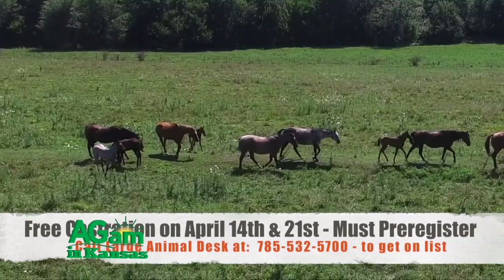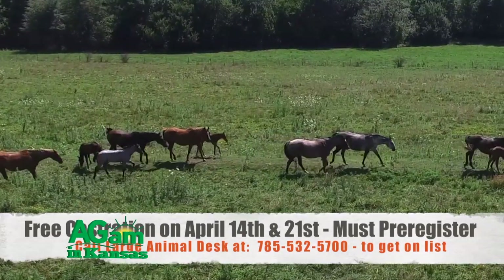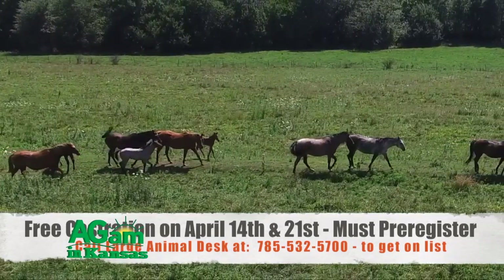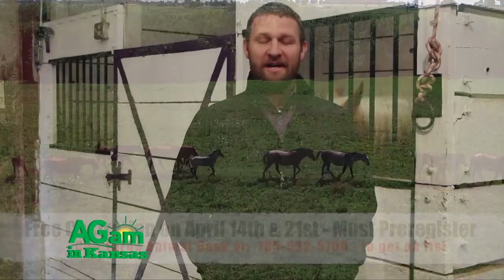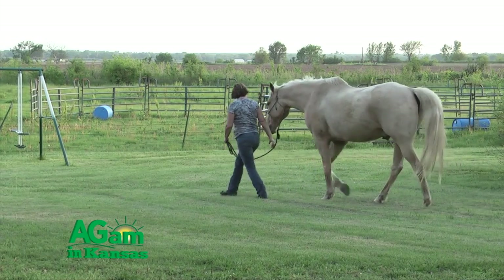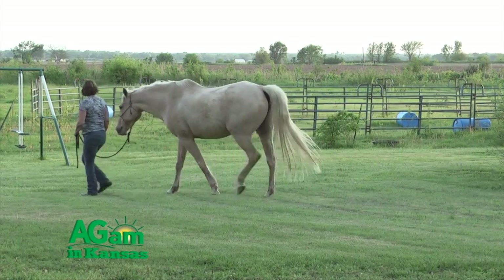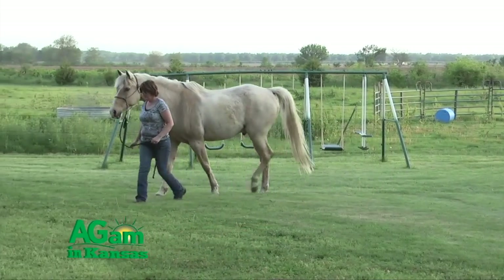You need to pre-register. Call the Vet School Large Animal Desk at 785-532-5700 and get on the list. There are some requirements: the animal has to be healthy, both testicles need to be descended, and the horse needs to be halter broke, preferably. It's a one-day event — they just show up in the morning and are picked up in the evening.